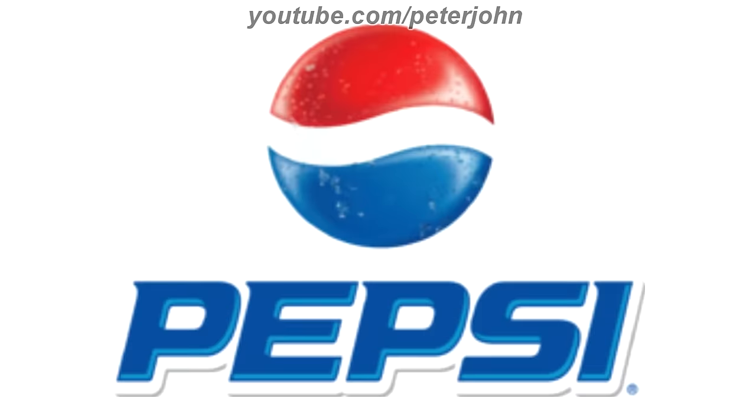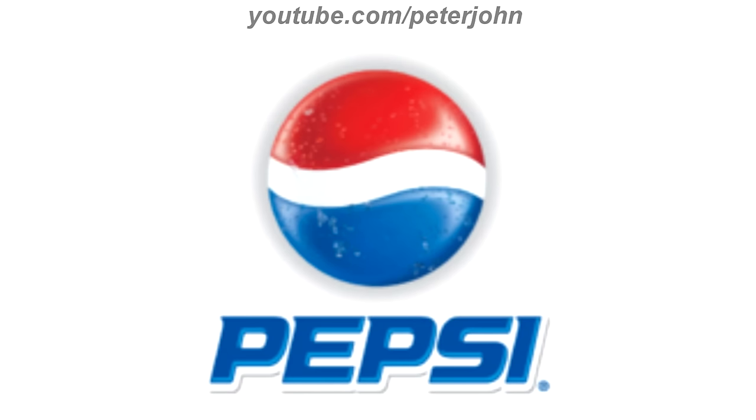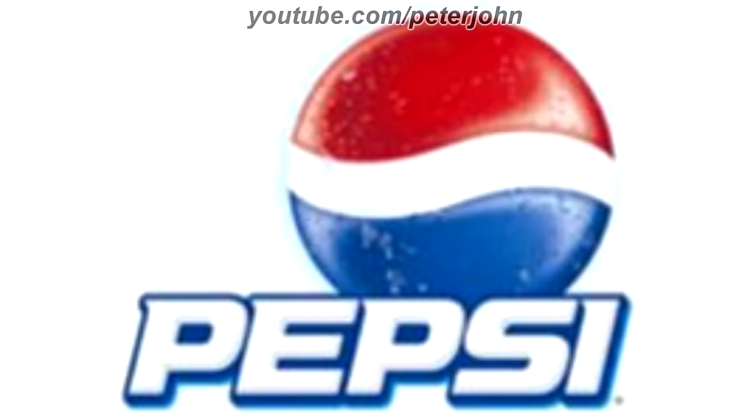2006 to 2008, the text is now under the globe, it is in blue text, and the outline is now black and white. Here is the stacked version, the horizontal version, a variant, and a commercial.